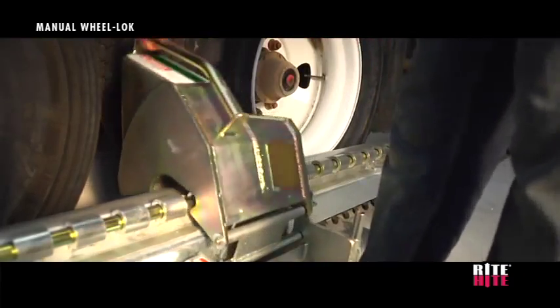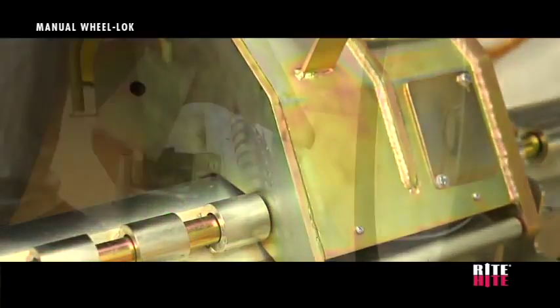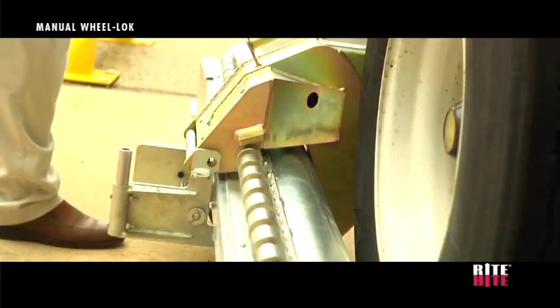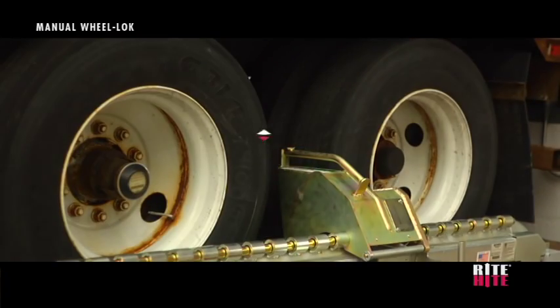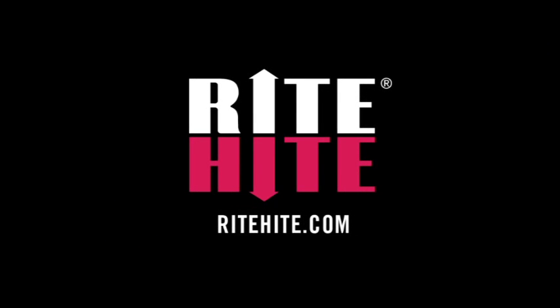For simple operation, clear communication, and an effective solution for securing all types of trailers, the manual wheel lock from Wright Height, the company that created the vehicle restraint industry.